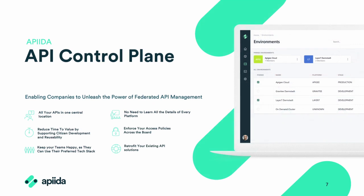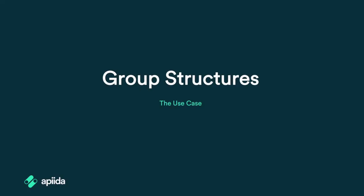With that single source of truth at the center of your API landscape, that's exactly where the API control plane comes in. The APIDA API control plane empowers you to utilize the concept of federated API management to its full potential, serving as the single source of truth at the very heart of your API ecosystem. So let's step into how this fits with the use case we're talking about today — group structures.